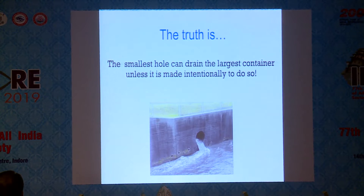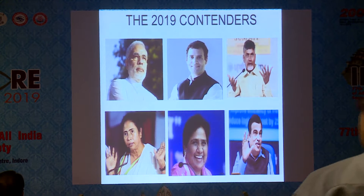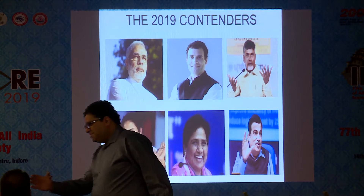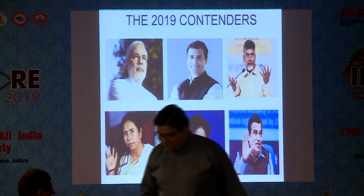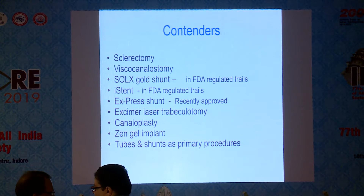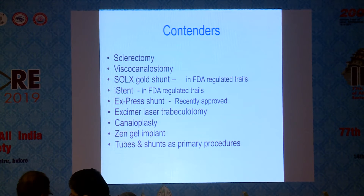If you look at these faces, they're very familiar — just like in the 2014 elections, they've still been contesting. Similarly, trabeculectomy reigns supreme as the gold standard. To contest with trabeculectomy, we have contenders like sclerotomy, viscocanalostomy, the Baerveldt shunt, the iStent, the Express shunt, the EX-PRESS laser trabeculoplasty, and canaloplasty.